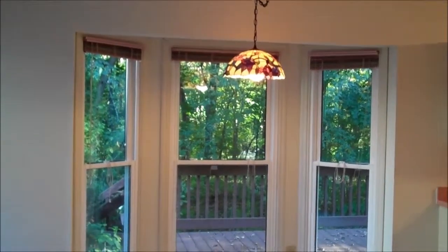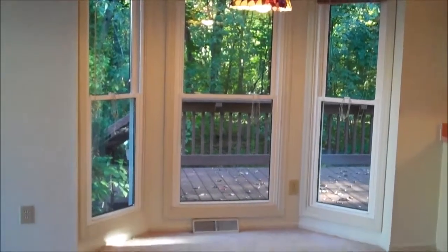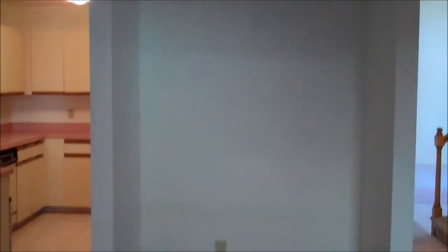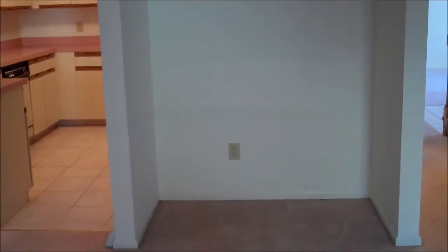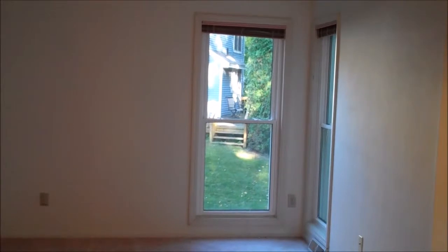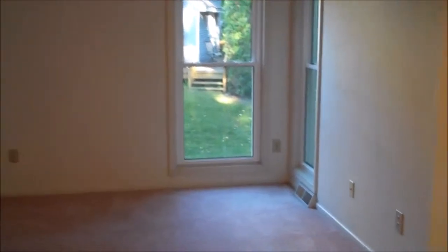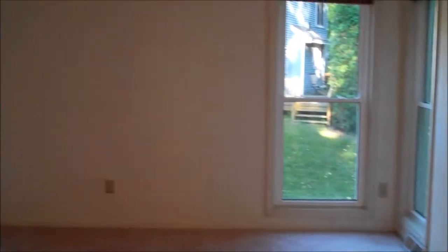We're now in the family room. You'll notice we have three windows giving you a bay. There's a nice area here for a possible dry bar or desk. This room also features three more windows which go almost down to the floor, giving you lots of natural light.